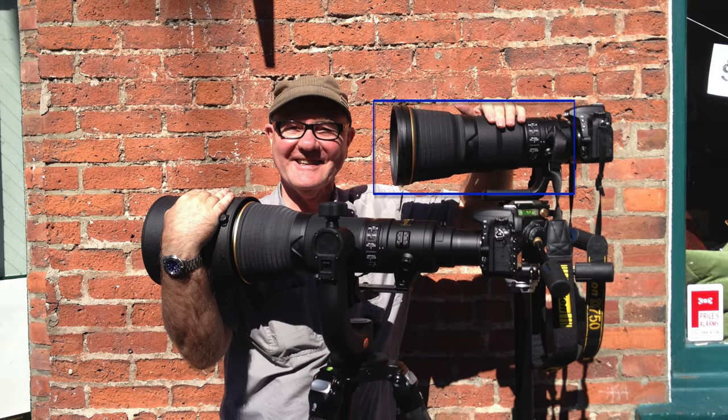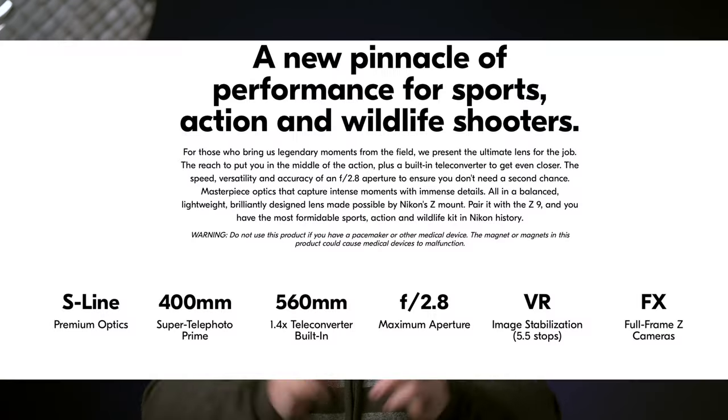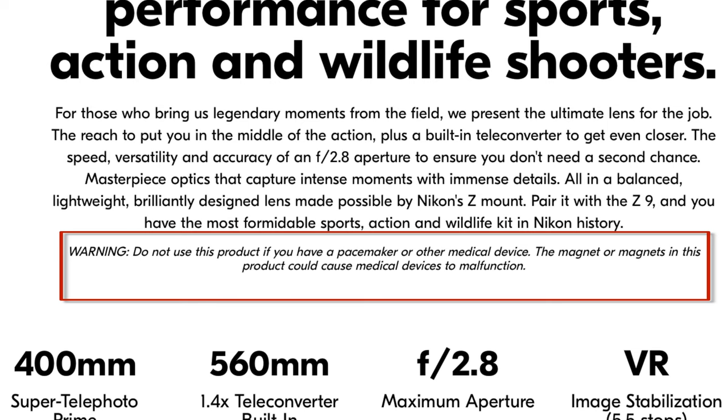Except — okay — no built-in TC, right? I got to try that iteration a few years ago. An amazing lens. Still beyond what I could rationalize, given that I'm not a full-time wildlife or sports photographer. Would I buy this Z-Mount version if I could? In a heartbeat. Unless I had a pacemaker. In that case, Nikon warns: do not use this product if you have a pacemaker or other medical device. The magnet or magnets in this product could cause medical devices to malfunction. So be forewarned.